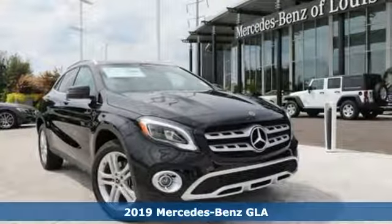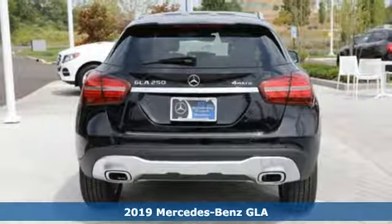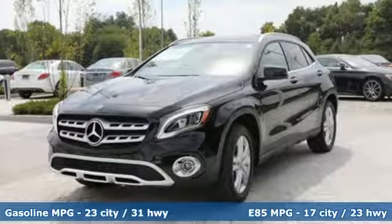It's a new 2019 Mercedes-Benz GLA. This GLA is the perfect mix of flexibility, fuel efficiency and fun, with engineering that delivers capability, luxury and class-leading innovation.